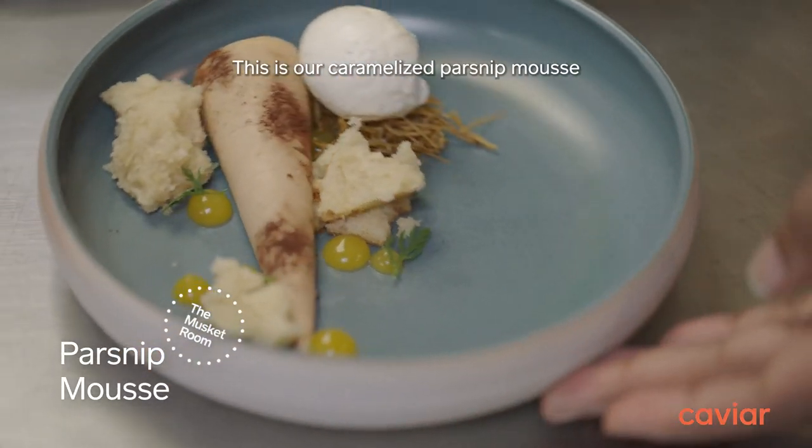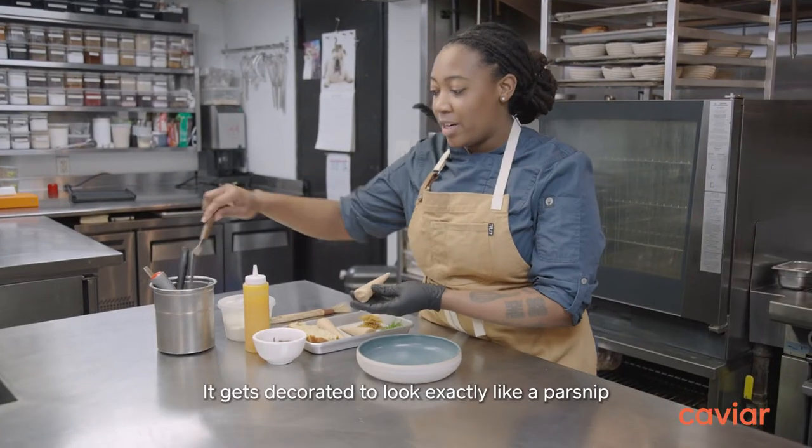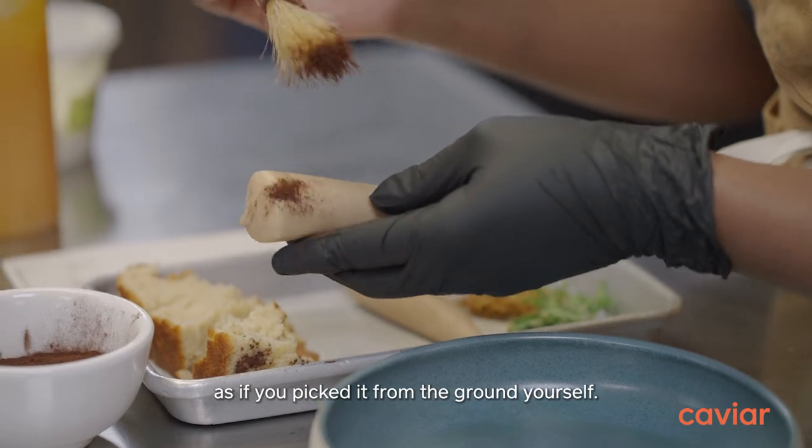This is our caramelized parsnip mousse dipped in a white chocolate shell. It gets decorated to look exactly like a parsnip, as if you picked it from the ground yourself.